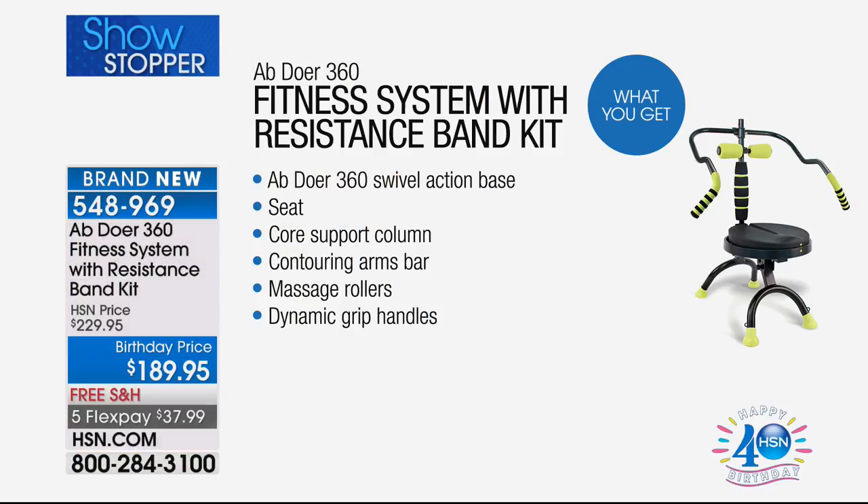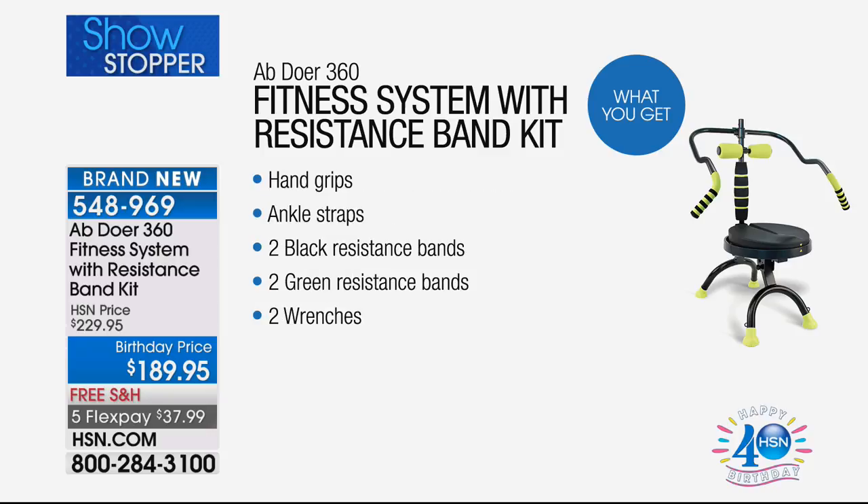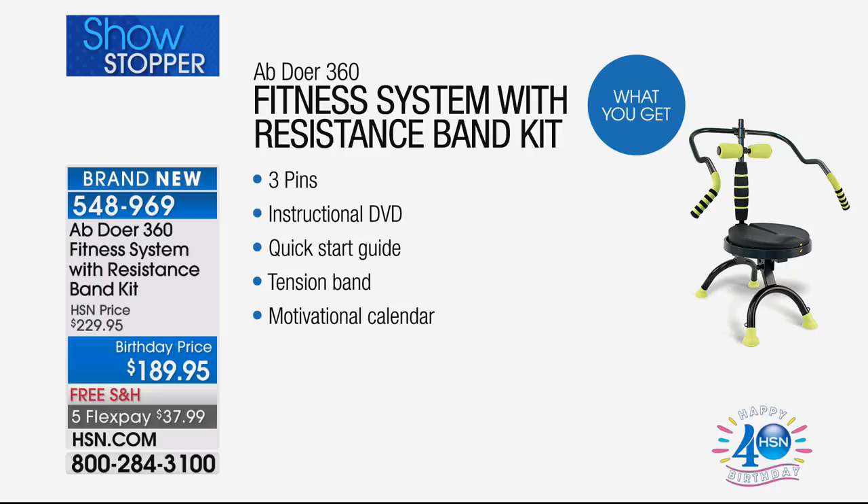$37.99 is the lowest price in the country. Here's what you're getting — the fitness system with the resistance band kit. You get the Abdoer 360 with that brand-new swivel action seat, the core support column that gives you a massage, the contouring arm bars, the massage rollers on the back, the dynamic grip handles, hand grips, and ankle straps. Also two black resistance bands and two green resistance bands — two different strengths — and two wrenches to adjust it to your personal comfort level.